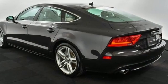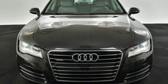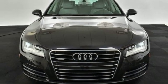Revolutionary engineering, progressive design — Audi. Someone is going to drive this fantastic vehicle off the lot. It should be you. Test drive it today.